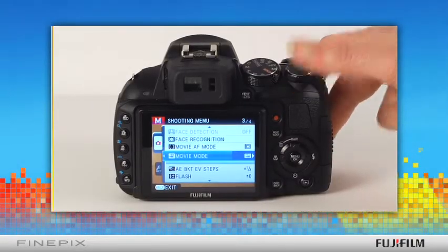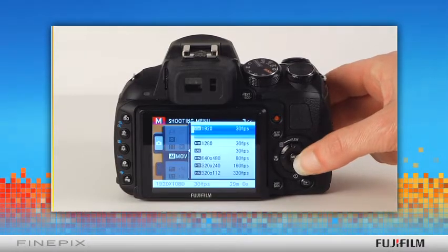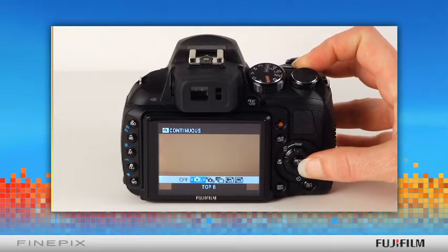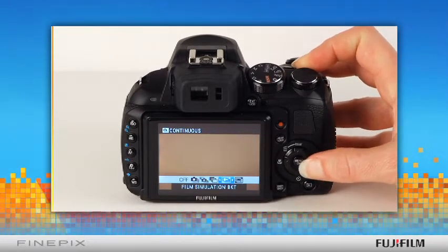Speed functions of EXR CMOS mean that you can shoot full HD 1080p high-definition movies and stills, as well as capture every nuance and movement in action shots using high-speed continuous burst mode as fast as 8 frames per second at full resolution.